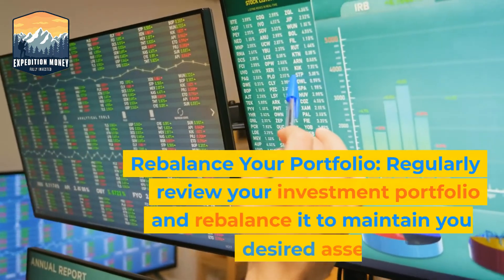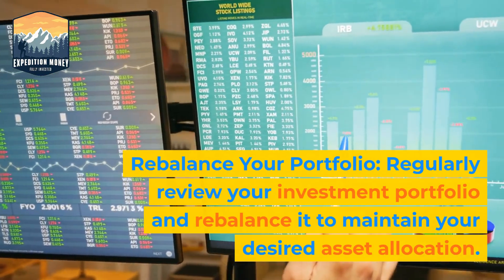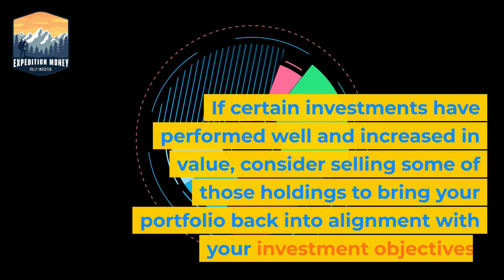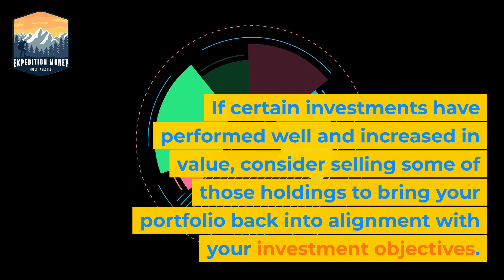3. Rebalance your portfolio. Regularly review your investment portfolio and rebalance it to maintain your desired asset allocation. If certain investments have performed well and increased in value, consider selling some of those holdings to bring your portfolio back into alignment with your investment objectives.